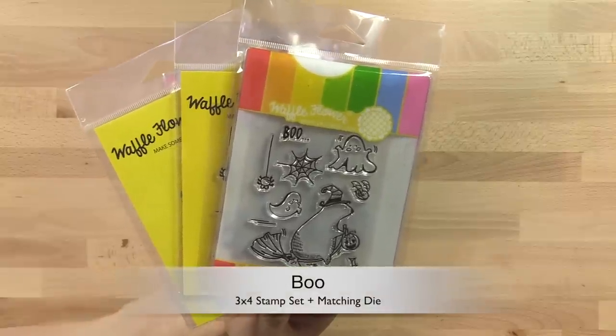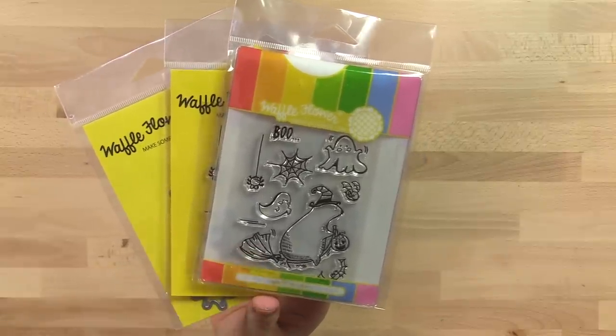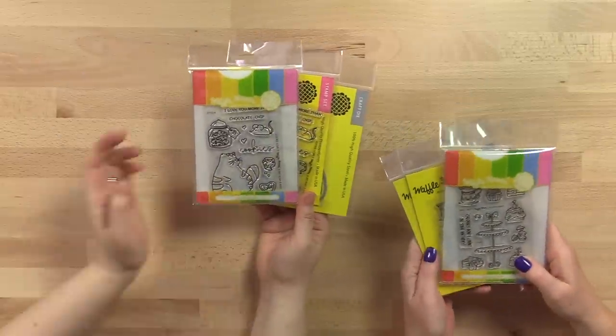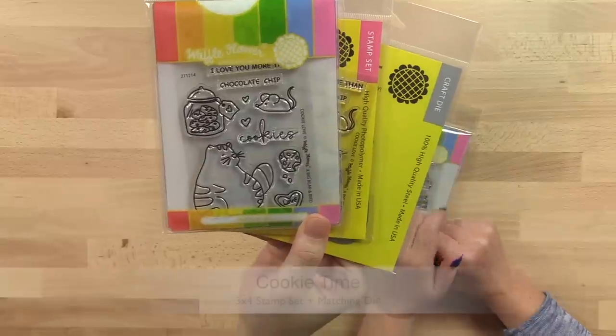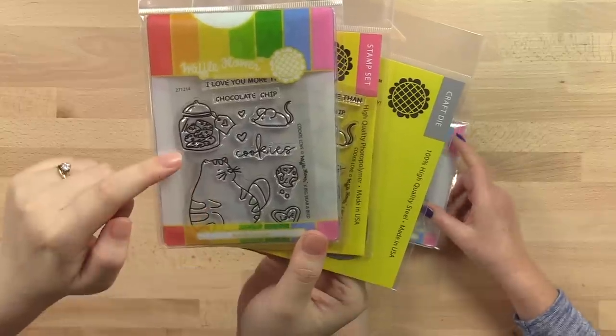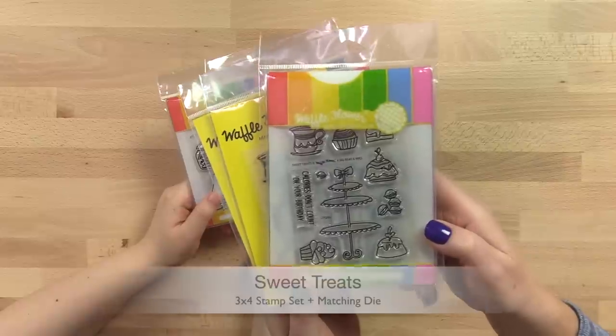Talking about holidays, we also have some cute 3x4 stamp sets. The first one is the Boo stamp set — I love how that stamped image captures the action of the bear breaking the broom. Next up we have two sets that work really well together: Cookie Time, with the big-bellied cat who's been eating all of the chocolate cookies, and Sweet Treats.